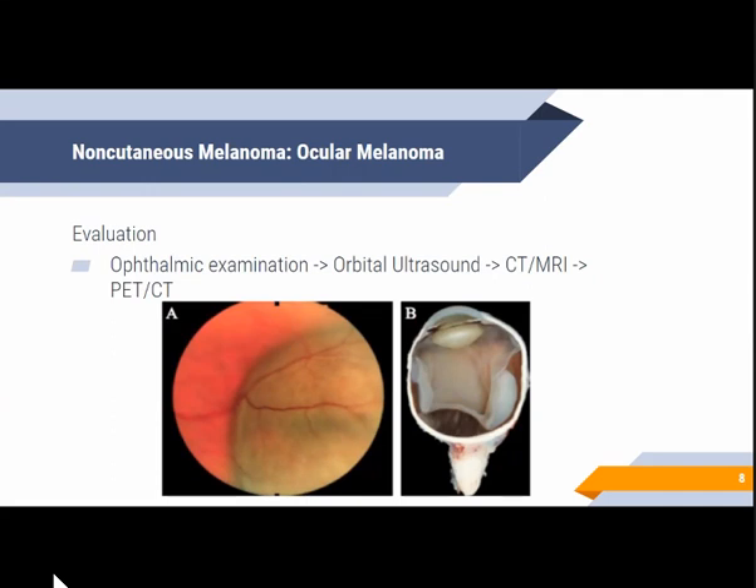In evaluating ocular melanoma, it is generally first detected on ophthalmic examination. Ultrasound is usually the first imaging modality used to further evaluate the mass and is helpful in differentiating it from other pathologies. Cross-sectional imaging modalities such as CT and MRI are more useful for exact delineation of the tumor, evaluation of optic nerve involvement, extraocular extension, assessment of metastatic disease, and evaluation of treatment response.